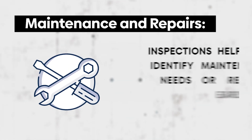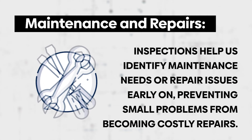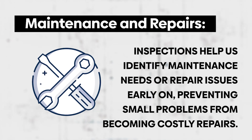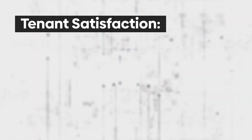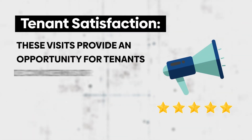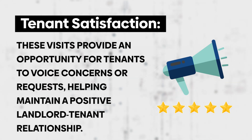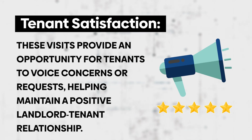Maintenance and repairs: inspections help us identify maintenance needs or repair issues early on, preventing small problems from becoming costly repairs. And tenant satisfaction: these visits provide an opportunity for tenants to voice concerns or requests, helping maintain a positive landlord-tenant relationship.